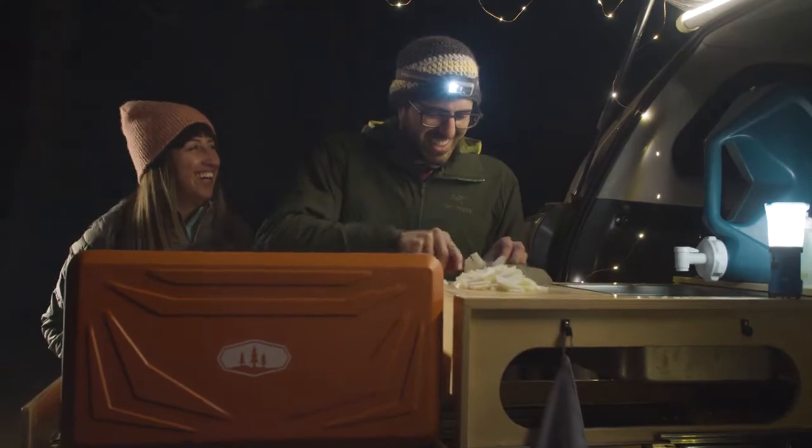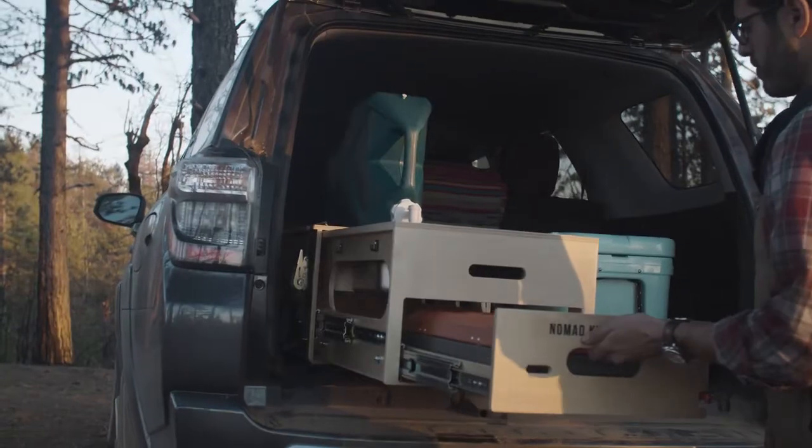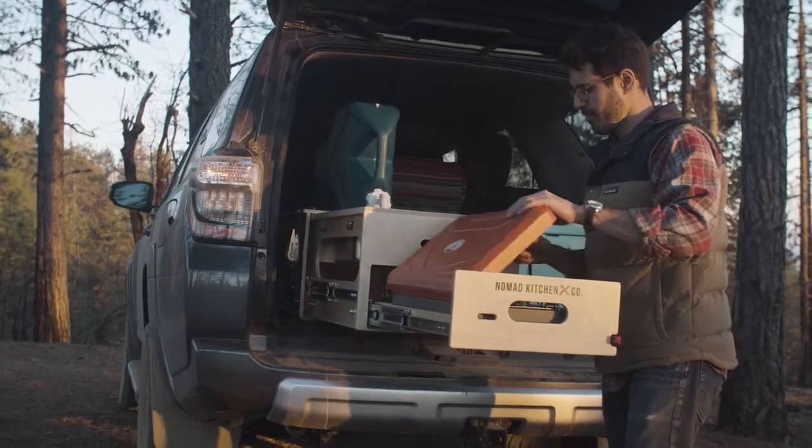Cooking, cleaning, and storage. Its specialty machined frame is sturdy enough to withstand the abuse of off-roading and heavy use. Everything is made with high-quality materials and the kitchen can support up to 200 pounds.